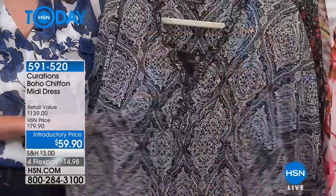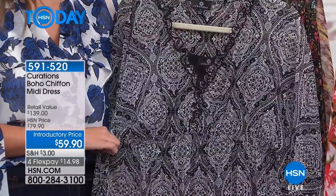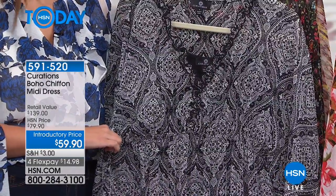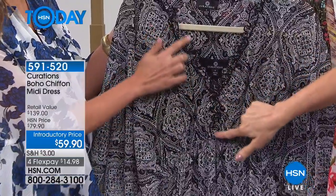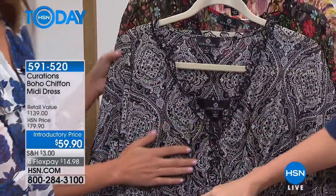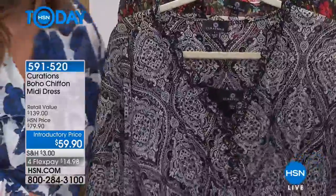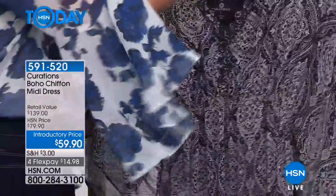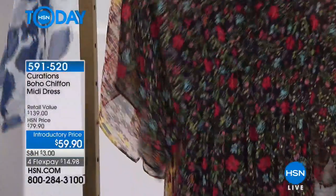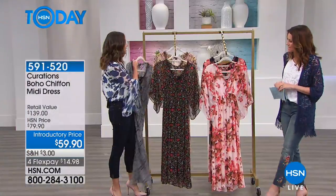That medallion print is black and white, which is so classic — it doesn't have to be just for spring. It's a great neutral. This one shows off that ruffle neckline really beautifully, and it's almost like an invisible waistband because of the nice elastic stretch, so it's very comfortable. Then you have the black floral — that was Debbie's favorite.